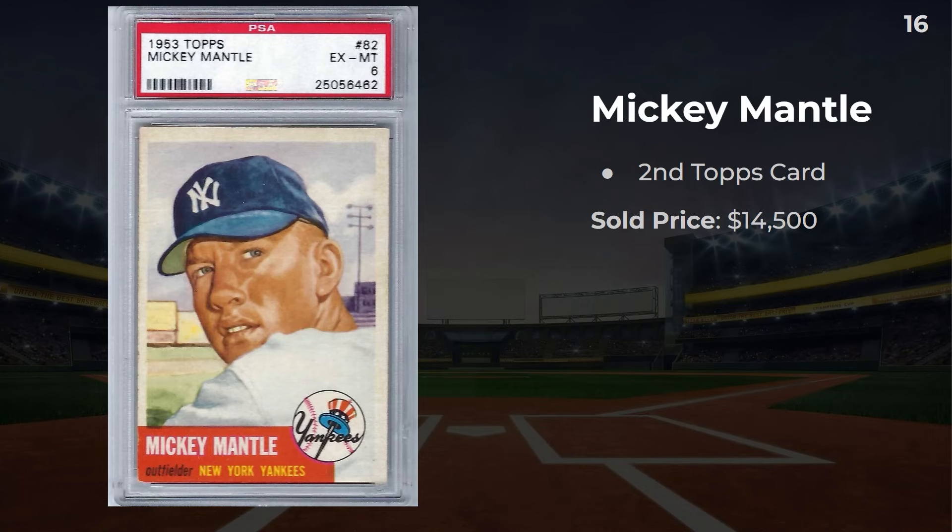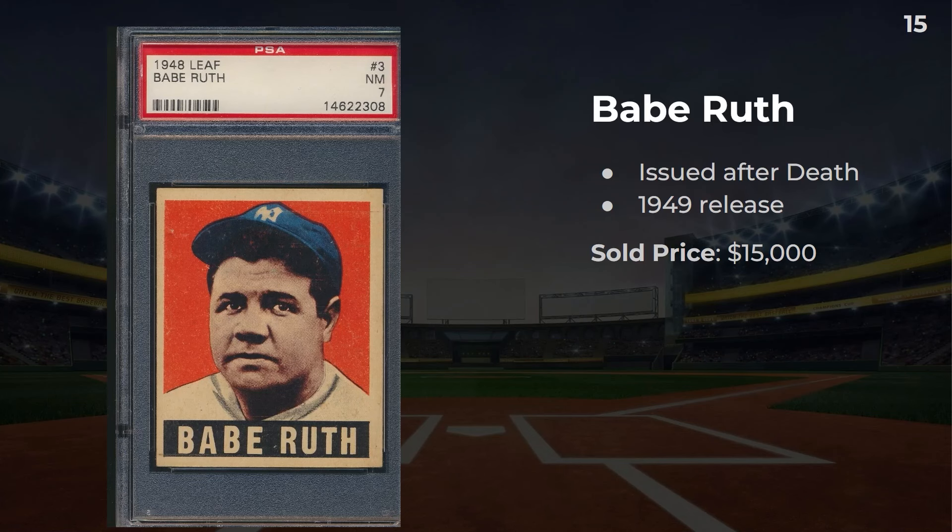Number 16: a 1953 Mickey Mantle, his second Topps card. PSA 1s sometimes get a silver label and tend to be a little bit overgraded from what I've seen at shows. For '53s, looking at the bottom left, it looks like most of the red is still there, although the surface is a bit shoddy. This one sold for $14,500. Up next, number 15: a 1949 Leaf Babe Ruth with a grade of 7. This was issued after his death — it's a really popular card in the hobby, although I think it's quite overrated. It sold for $15,000.